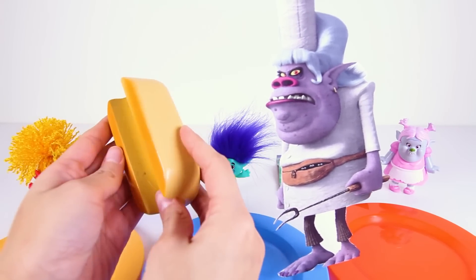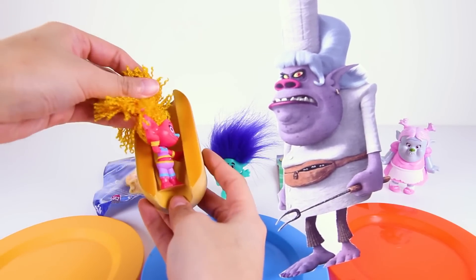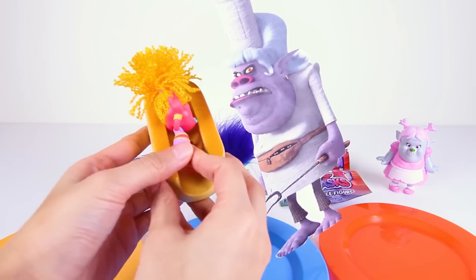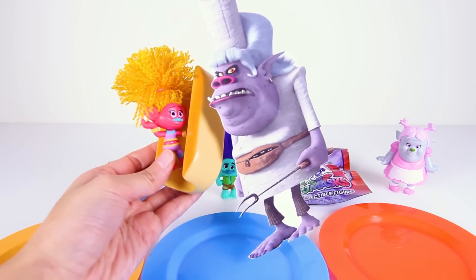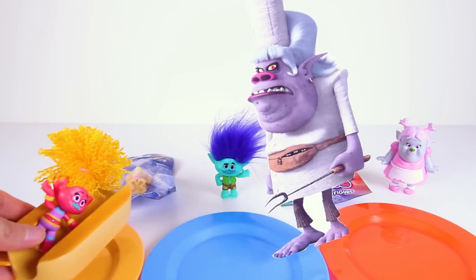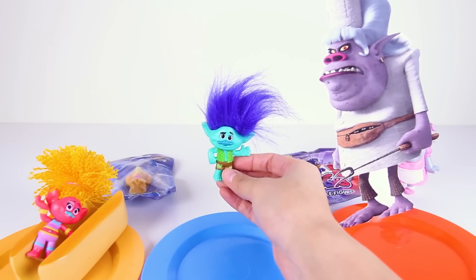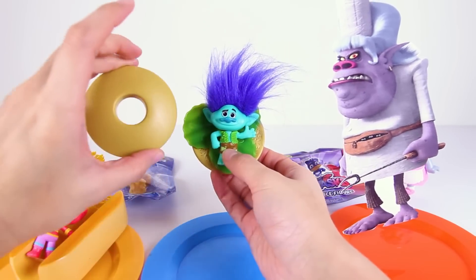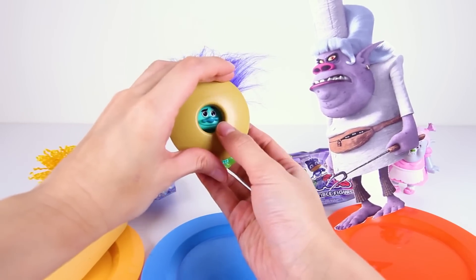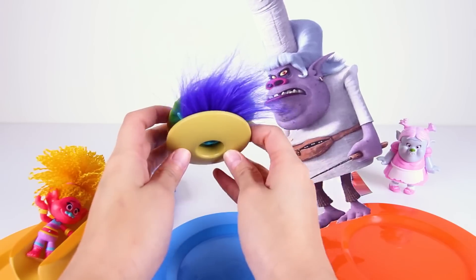Now Chef can put the trolls into the sandwiches and eat them! Oh no — Chef is putting DJ Suki into a hot dog bun! Poor DJ Suki! She's not a hot dog, she's just a happy troll who loves music! And now Chef is taking Branch — she's putting Branch into a hamburger bun with some green lettuce! She's making Branch into a troll burger! Gross! Look at his blue troll hair sticking out!